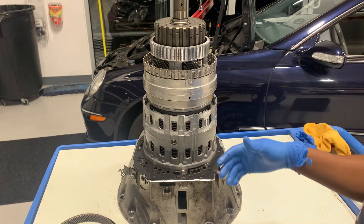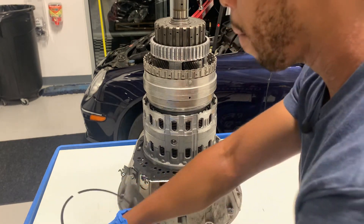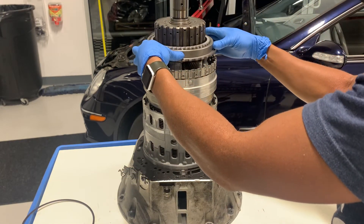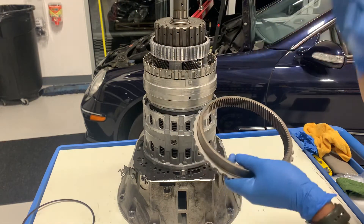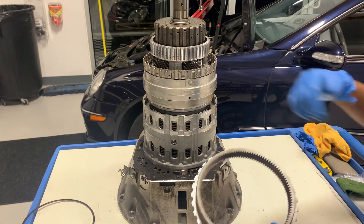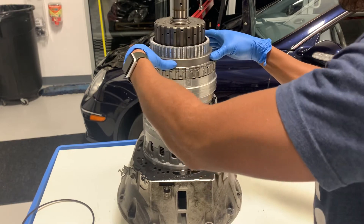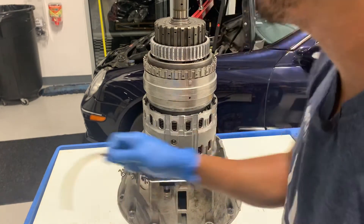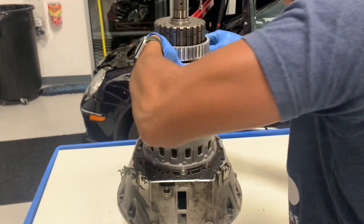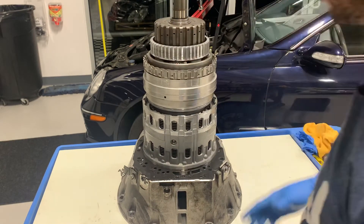There we are. Now that that's in, the last component is going to be the ring gear. Just slide the ring gear all the way down. I like to do the ring gear last — if you put the ring gear onto the drum first and then send the rear planet and K3 in, it's really hard to align. So do that last. Full engagement. Send the snap ring in — and that's it, that's all there is to it.